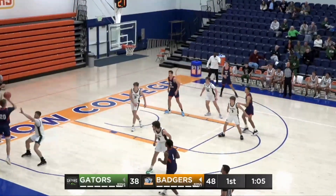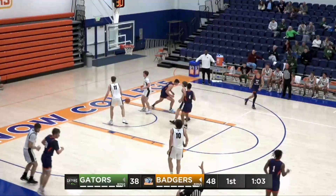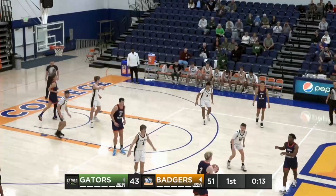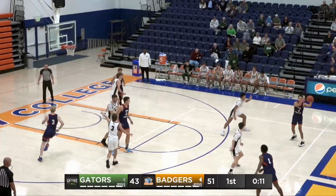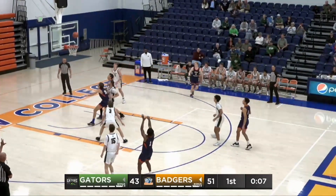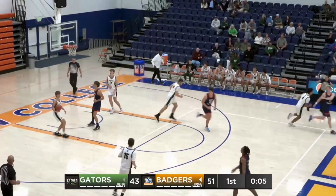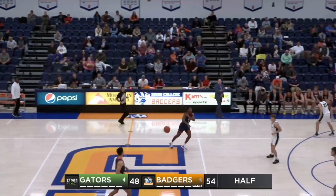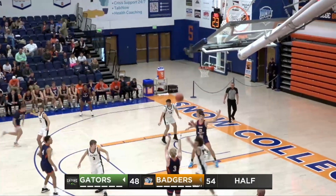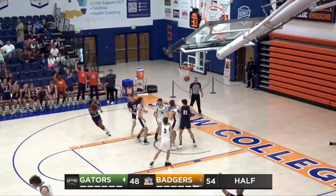Dylan Jones firing, highly contested from Jaden Wright, but it doesn't matter. Smaller lineup now for the Gators with Bailey and Workman on the floor. Christensen swinging it, Brown open from three — he's knocked it down. And the Gators have cut this Badger lead down to six, all of their first four points coming from the free throw line in the second half.